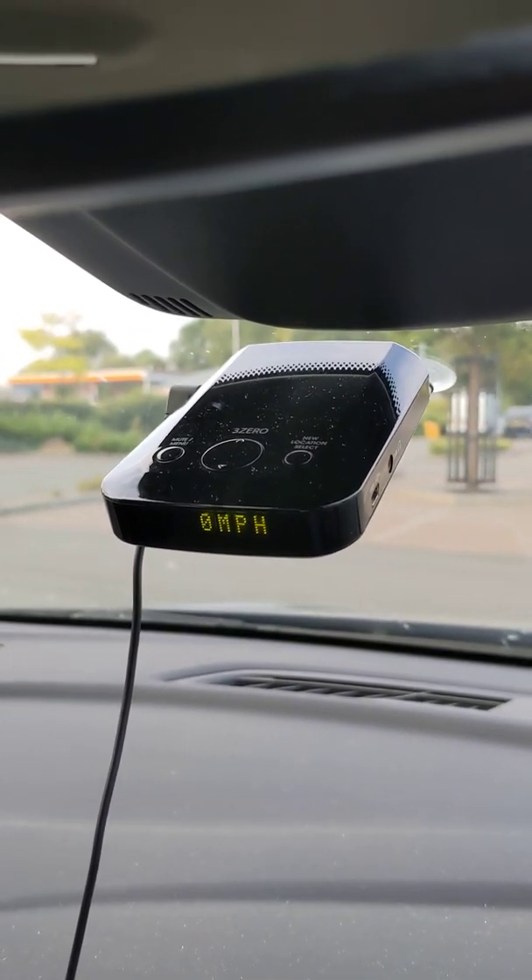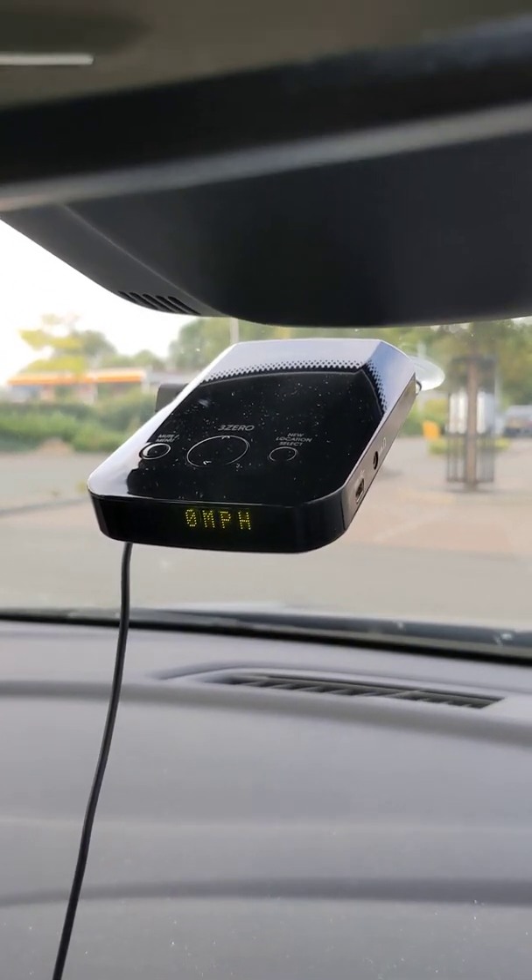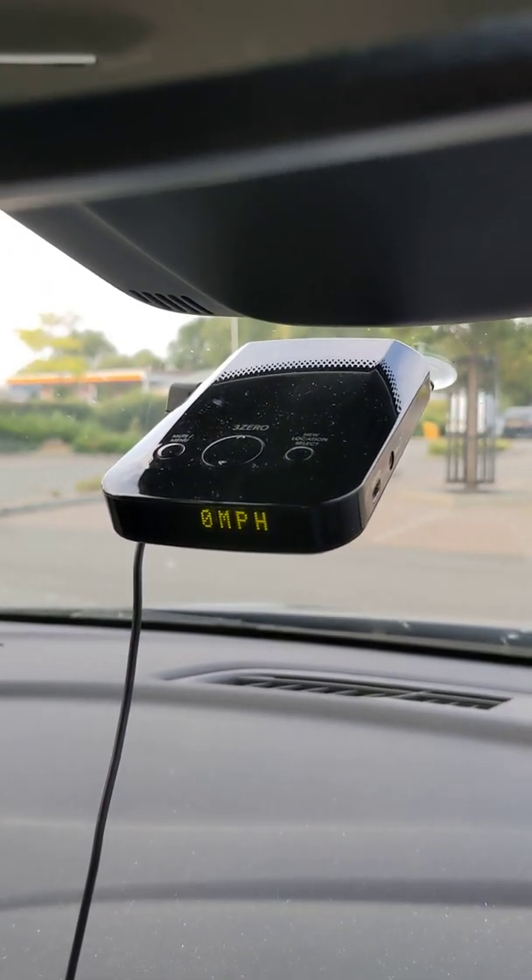The high risk areas — it warns you as well. It will come up on the screen, give you a beep, and say 'high risk zone.' So they're all in the GPS.